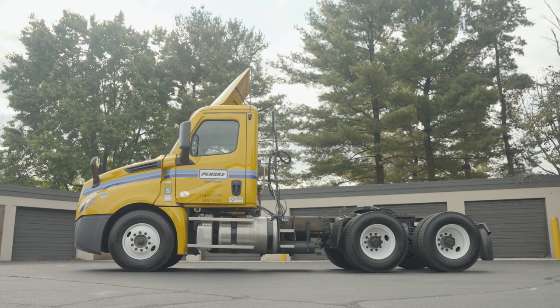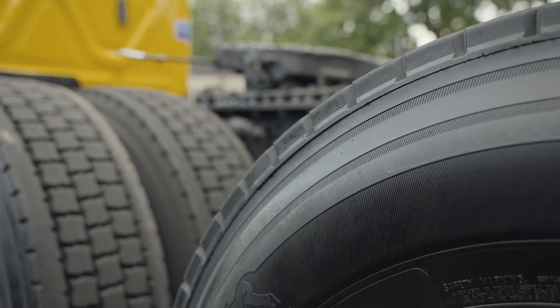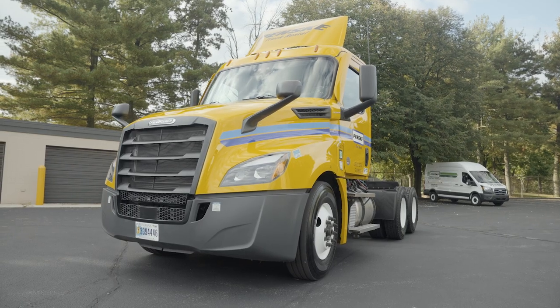Penske's tandem axle day cabs are some of the newest and most well-maintained tractors in the industry. Our reliable fleet means improved fuel mileage, better overall performance, and greater eco-friendliness.